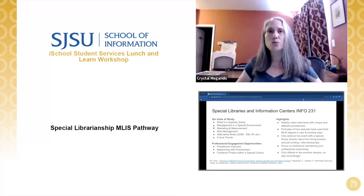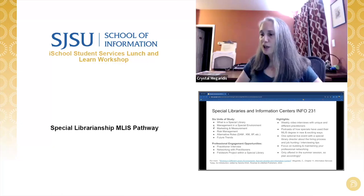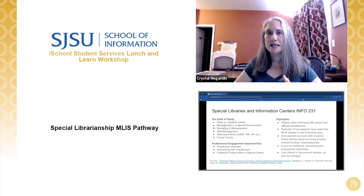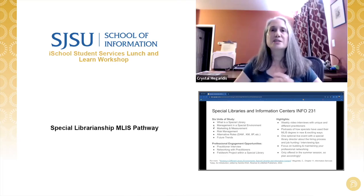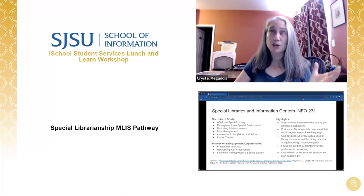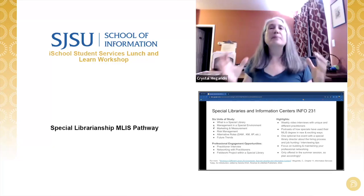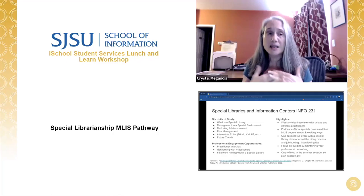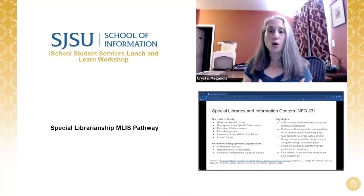I have a link on this slide to a book chapter that, if you're interested in special librarianship but aren't sure if this is your path, I encourage you to read — it goes more in depth into what special librarianship is. Before I finish, I'd like to share about the other course I teach: Info 282 for knowledge management. It's a one-unit, four-week course covering the basics of what knowledge management is — different from information management — but the skills you learn as an information professional are extremely transferable and preferred for becoming a knowledge manager.